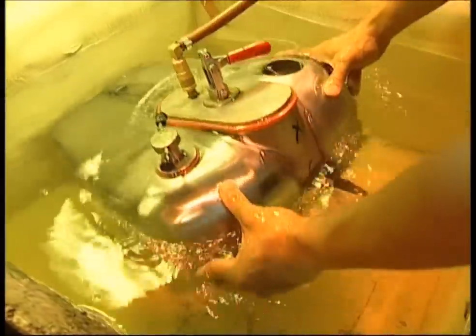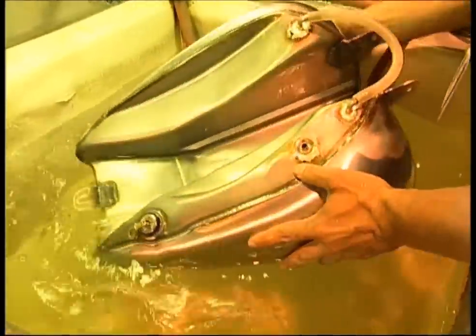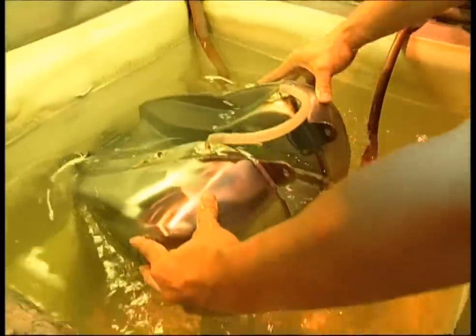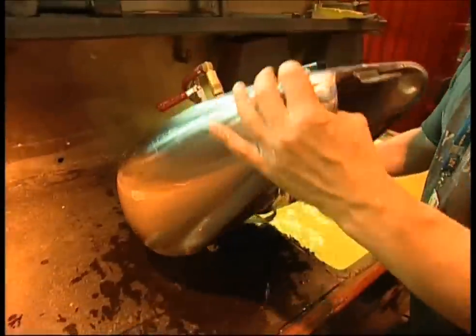Next, an engineer will take the finished tank, seal it, and immerse it in a bath of water. If he sees a single bubble rise to the surface, the tank will be rejected. However, if it passes inspection, it can be sent on to the paint room.